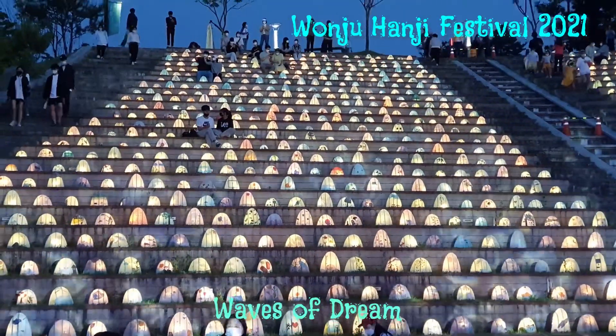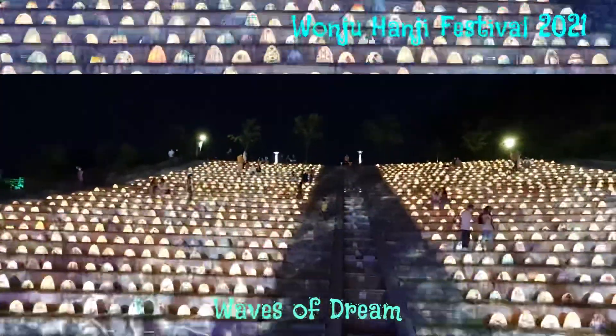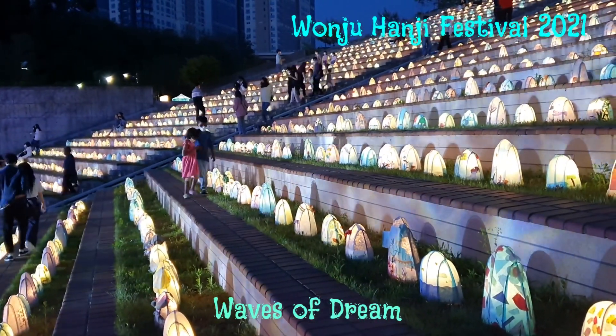This section is called the waves of dream. You can see beautiful lanterns on the seats. We loved it and we also played here.